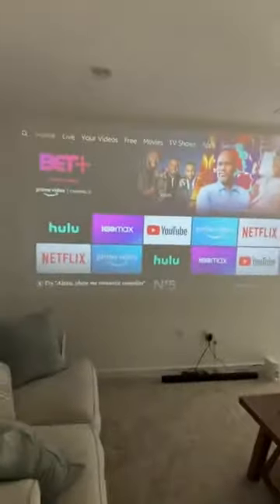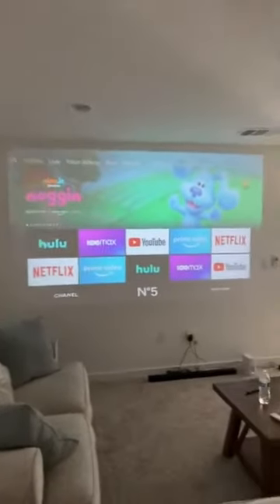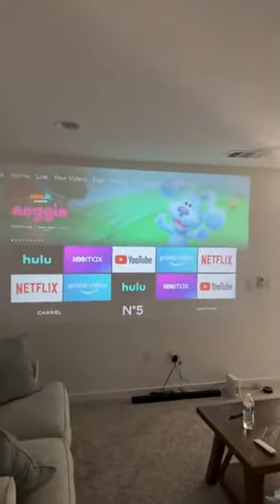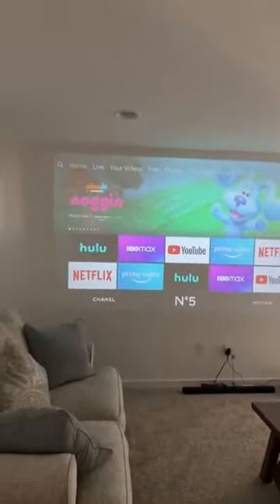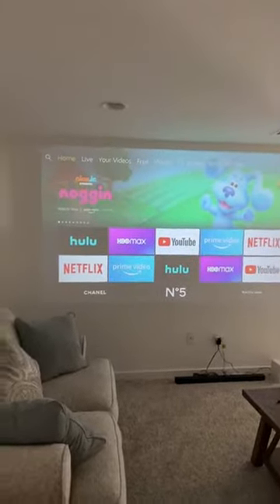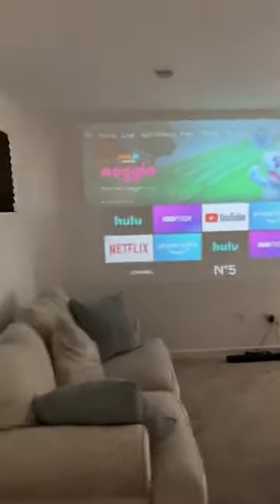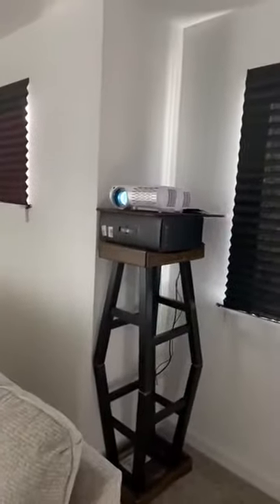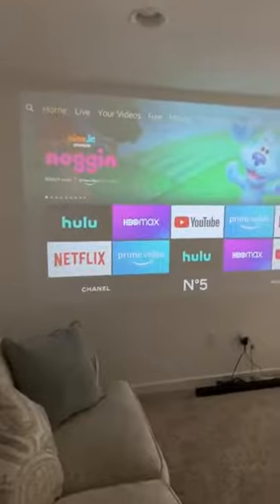The picture quality blew me away. I'm going to start it up — I don't know how well you'll be able to see it on the phone. I could watch an action movie right now no problem. At night when it's really dark, you can see every hair on someone's beard, sweat on their forehead, even the reflection in their eyeballs. I don't understand how it's so clear, especially at 122 inches.